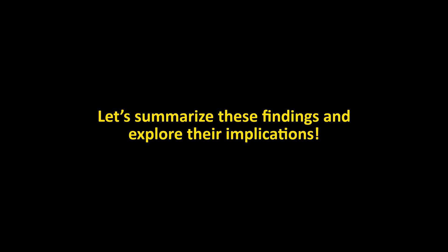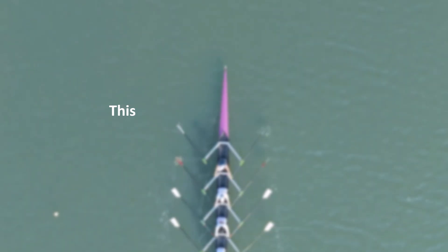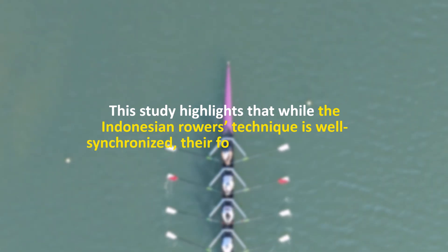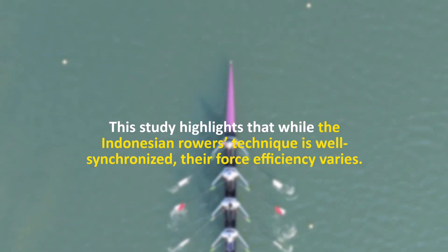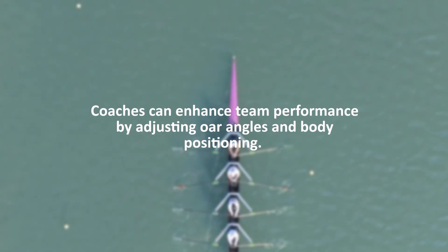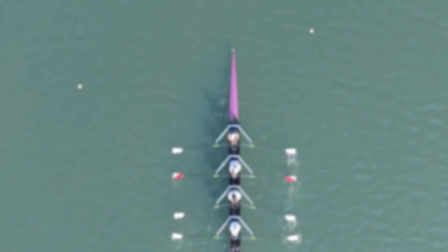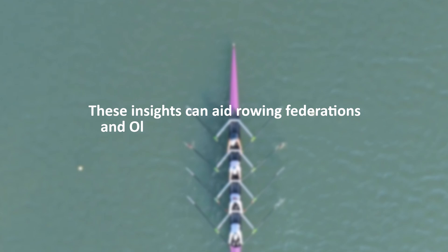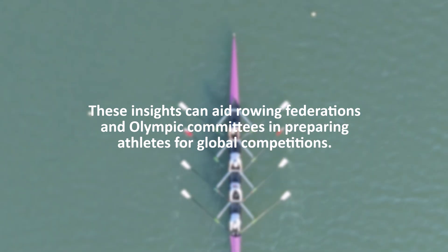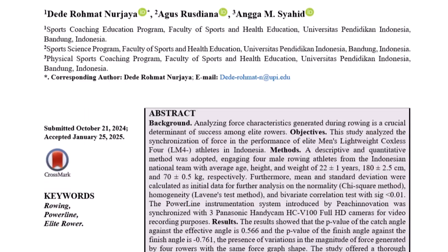What's the key takeaway? This study highlights that, while the Indonesian rowers' technique is well synchronized, their force efficiency varies. Coaches can enhance team performance by adjusting oar angles and body positioning. These insights can aid rowing federations and Olympic committees in preparing athletes for global competitions. Want more details? Check the full article in our journal — link in the description.